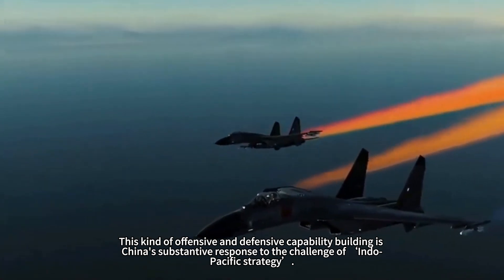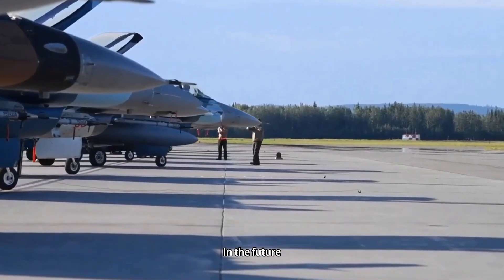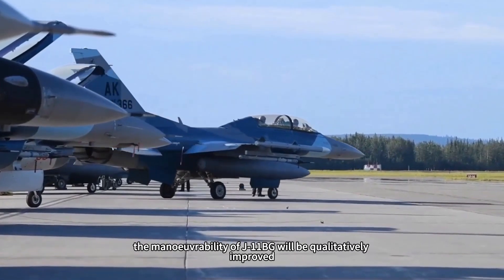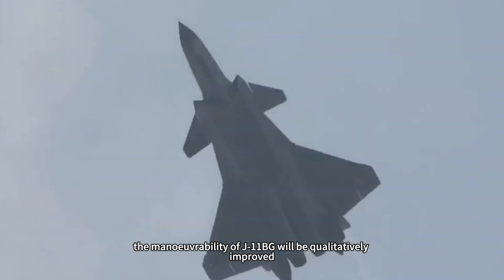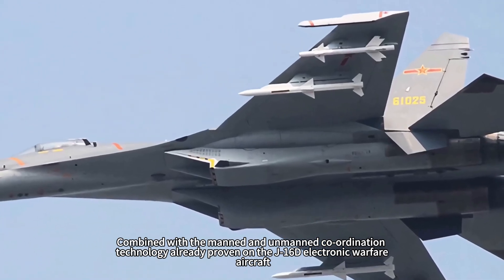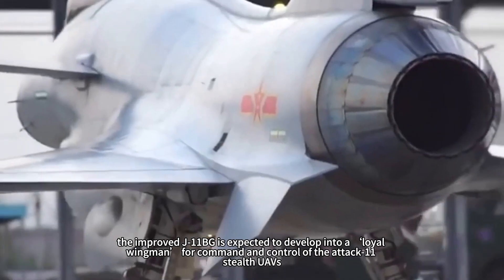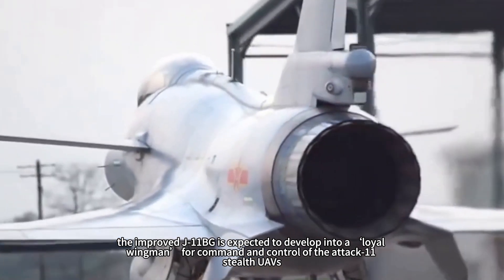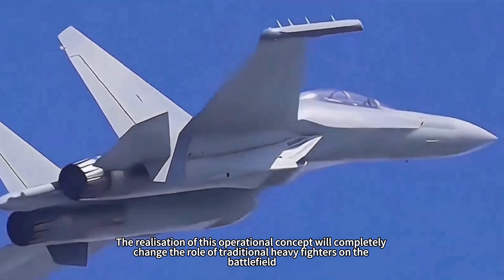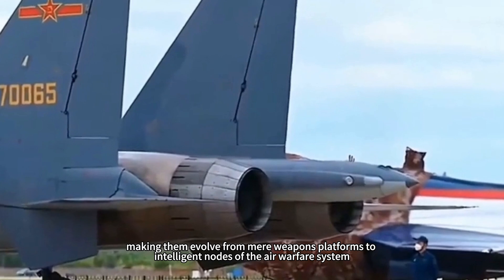This offensive and defensive capability building is China's substantive response to the challenge of the Indo-Pacific strategy. In the future, with the full replacement of the WS-10B vector thrust engine, the maneuverability of the J-11BG will be qualitatively improved. Combined with the manned-unmanned coordination technology already proven on the J-16 electronic warfare aircraft, the improved J-11BG is expected to develop into a loyal wingman for command and control of ATAK-11 stealth UAVs, completely changing the role of traditional heavy fighters from mere weapons platforms to intelligent nodes of the air warfare system.